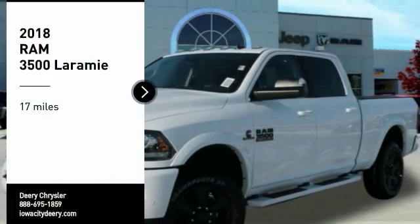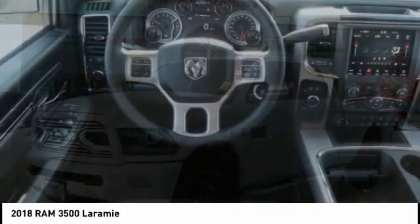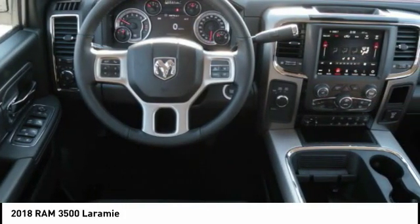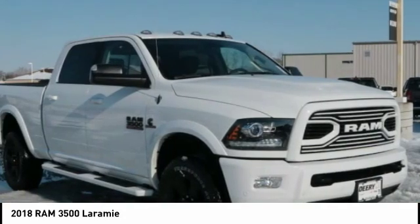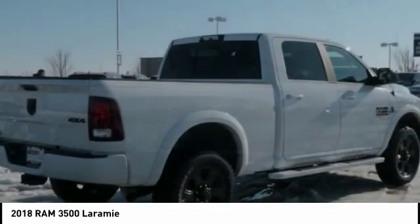Take a ride in the 2018 Ram 3500. The Ram 3500 is a solid option for truck buyers in need of hauling capacity and serious towing. With names like Hemi and Cummins under the hood, there is plenty of muscle to back it up.